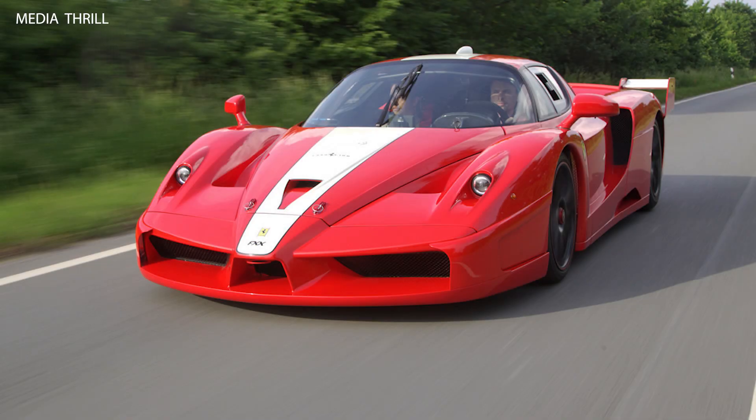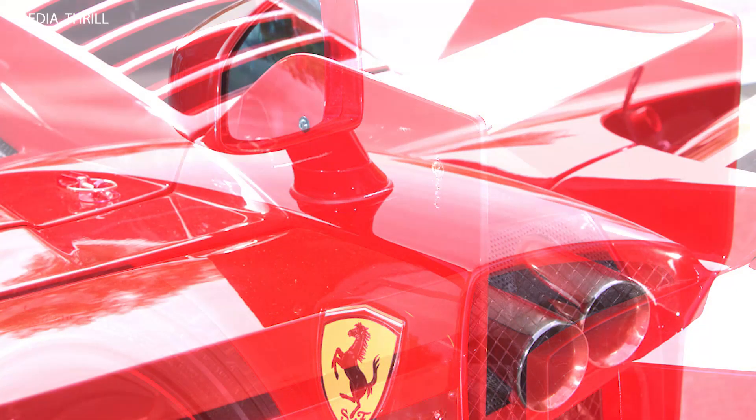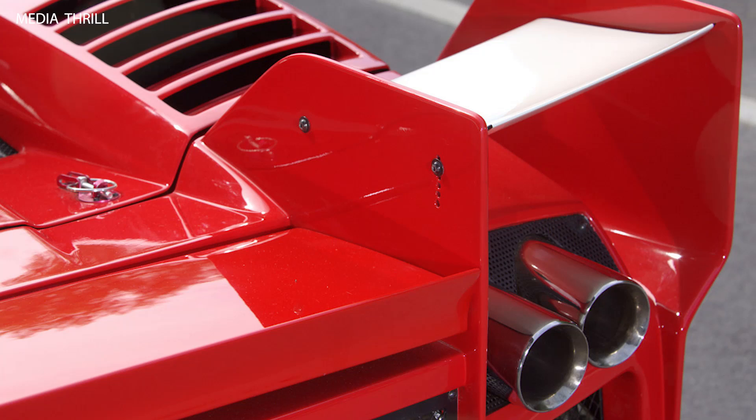Here are 15 facts about the Edo-tuned Audi R8. Base model: the Edo Audi R8 is based on the Audi R8 4.2 FSI V8, which features a naturally aspirated 4.2-liter V8 engine.